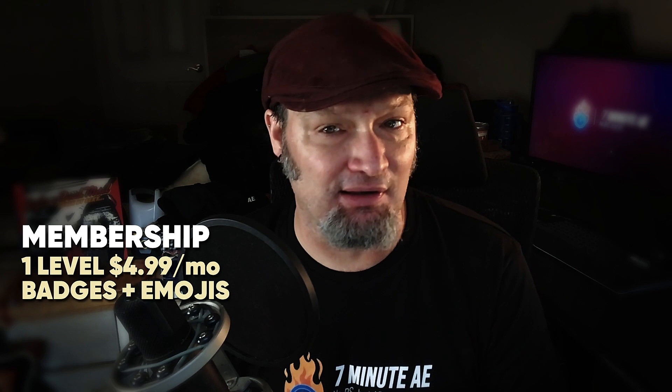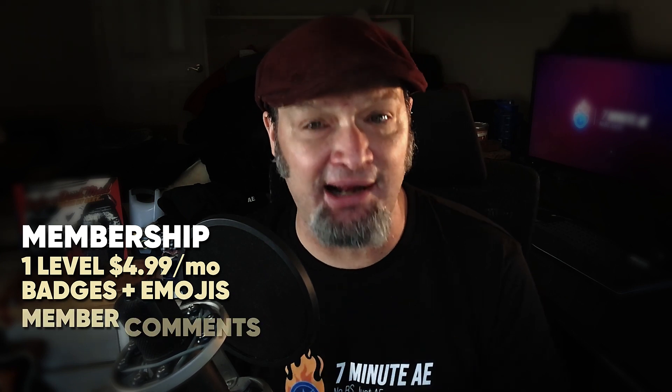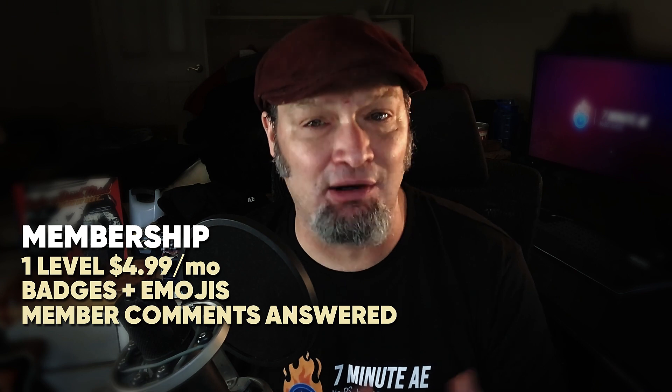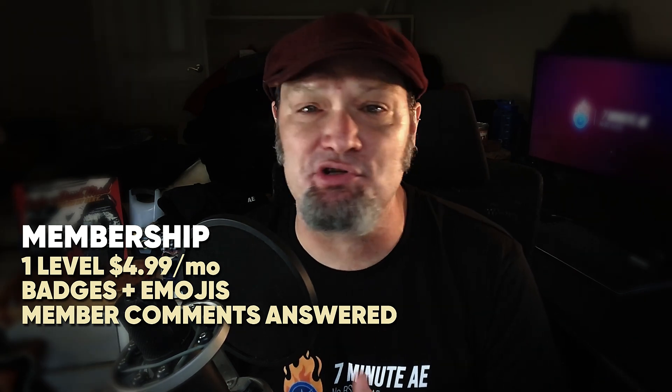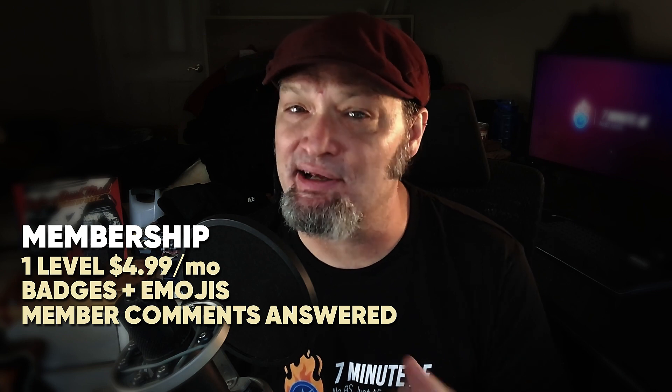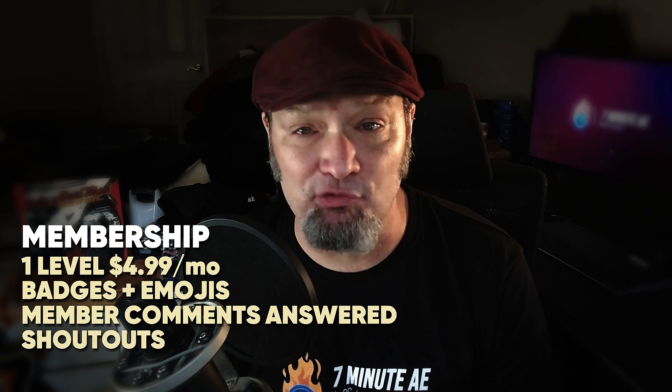Now that I can have members, we can start doing a lot more things. The membership right now is just one level — $4.99 a month. What you'll get from that: you get the normal badges and emojis and things like that. I will also absolutely make sure that I answer member comments. I try to answer all the comments I can anyway, but I get quite a few so I can't always address them all. But as a member, I will definitely answer your comment and even give you a shout out from time to time.